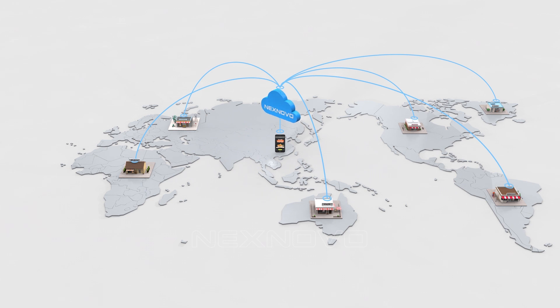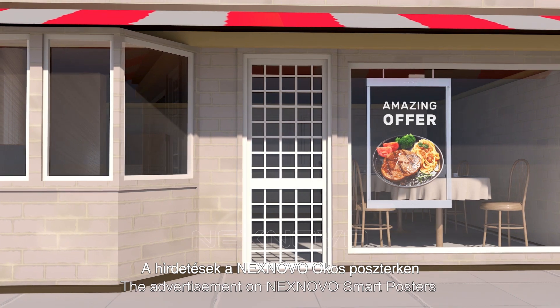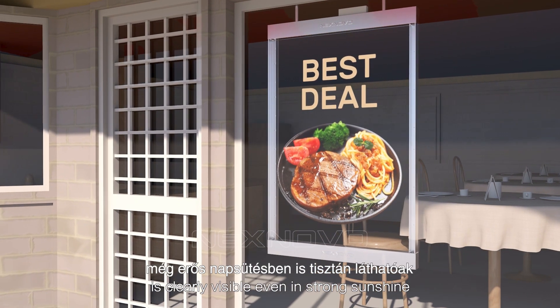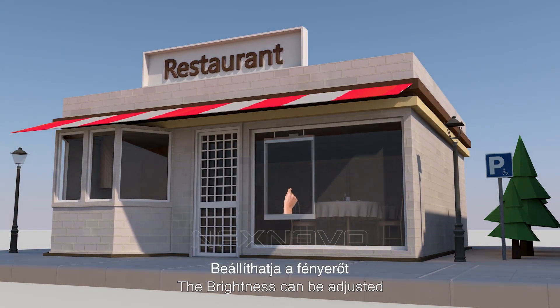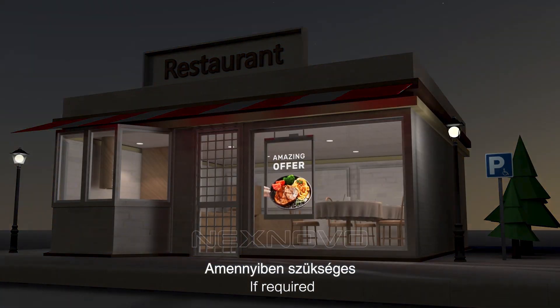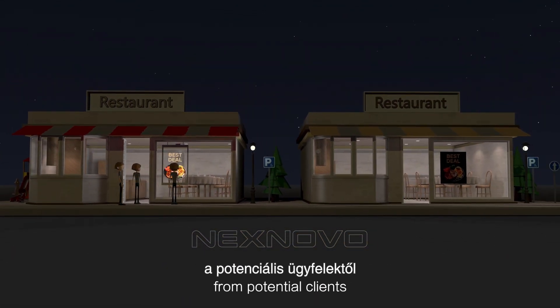With brightness achieving up to 6,500 nits, the advertisement on NextNovo Smart Posters is clearly visible even in strong sunshine. The brightness can be adjusted for different times of the day — if required, it can be dimmed at night. This draws much more attention from potential clients.